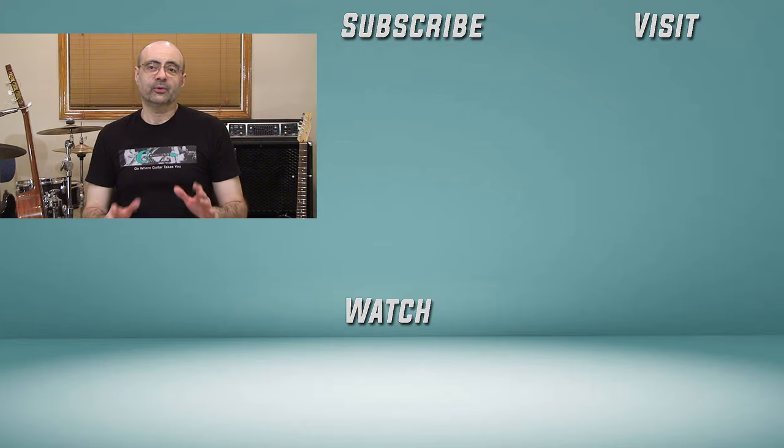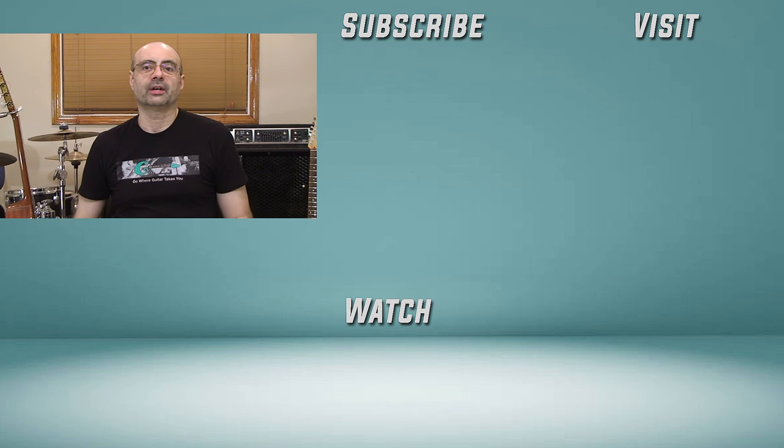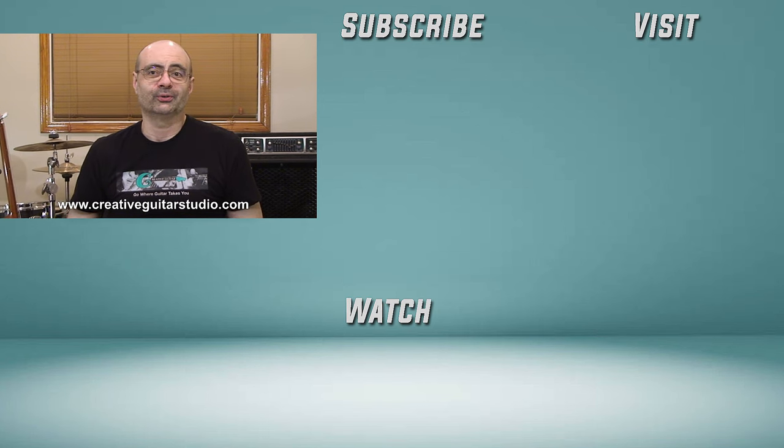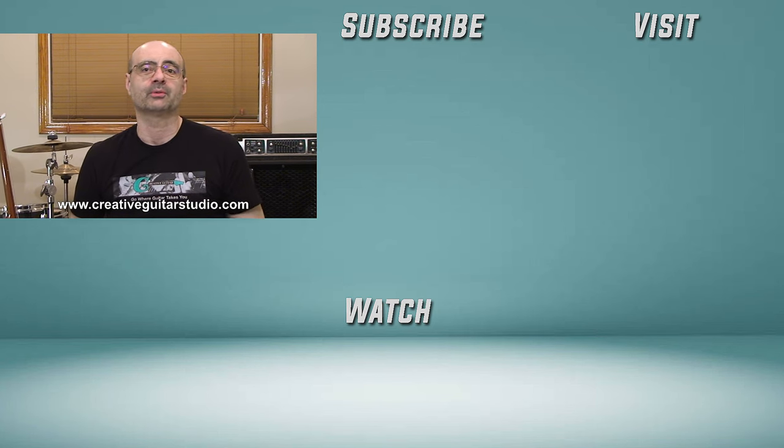I'll be back here again real soon with another video. Thanks for watching, and we'll see you again next time. I have over 30 years' experience teaching guitar, and I've written a well-organized step-by-step guitar course. Head over to my website at CreativeGuitarStudio.com and sign up for a free membership today. Join the thousands of members worldwide who have already enrolled — there's no need to learn the guitar on your own. Let me help you become the best guitar player you can be.